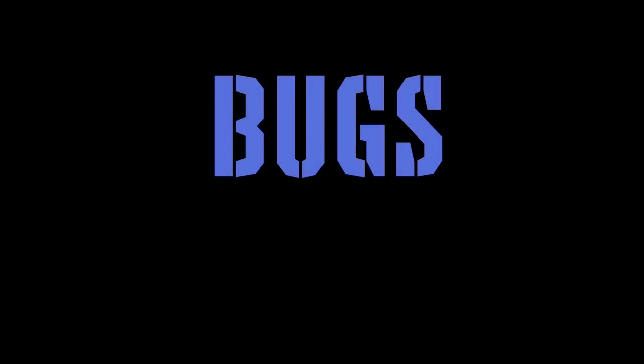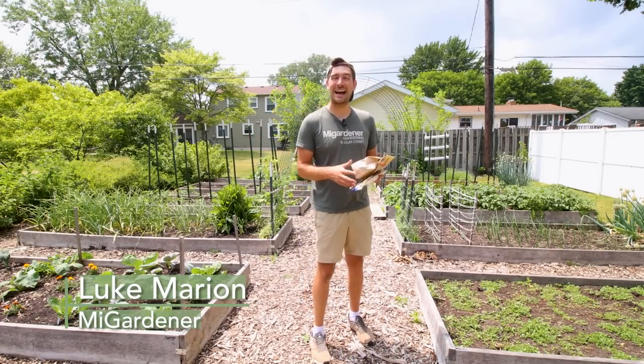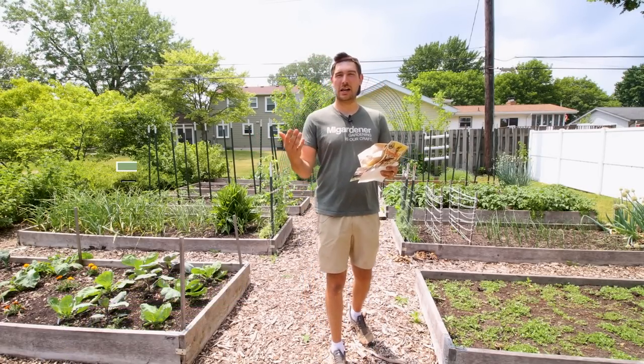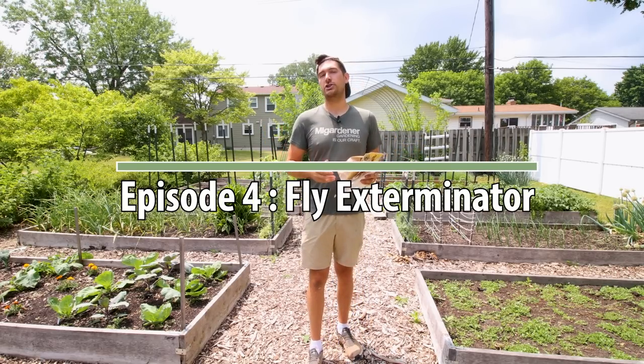Bad bugs, bad bugs, what you gonna do, what you gonna do when they come for you? Bad bugs, bad bugs. All right, what is going on everyone? Welcome to another very exciting episode right here on the MI Gardener channel. As I said, in today's episode we're going to be talking about the very beneficial insect — at least to me — the fly exterminator.